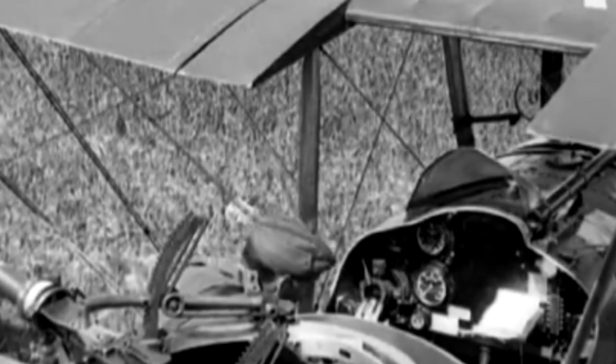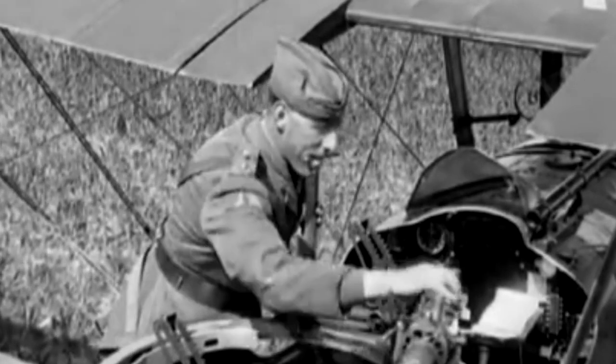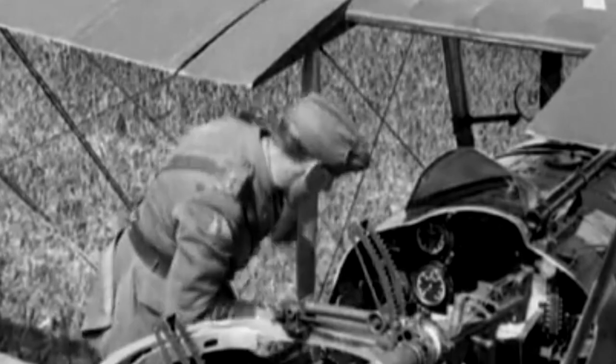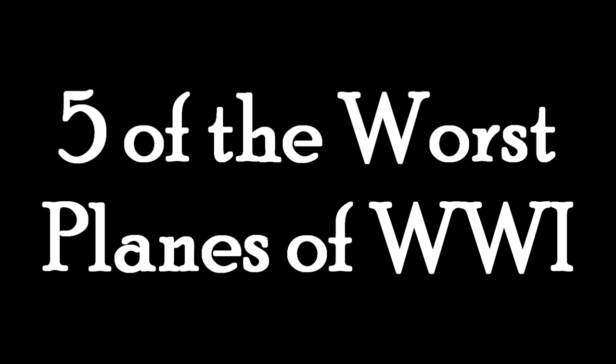Naturally, through the experimentation, there were some duds. Quite a few, actually. This is absolutely in no way the only list I could ever do about this, but I figured I'd make it a little more specific this time. These are five of the worst planes from World War I.